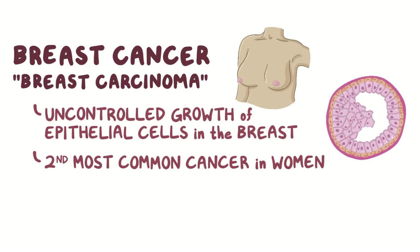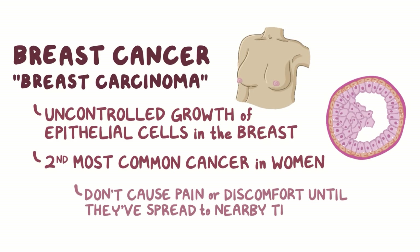This is largely due to the fact that, oftentimes, breast cancers don't cause any pain or discomfort until they spread to nearby tissues.